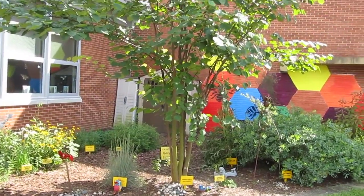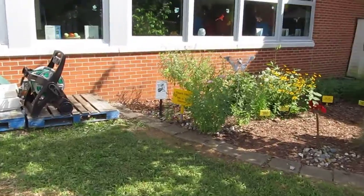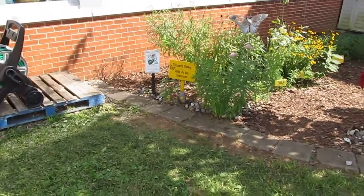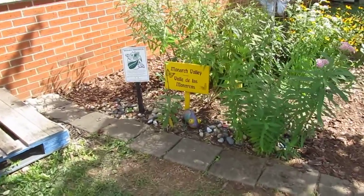In about 2016, we came back and put in a Monarch Waystation. The kids at the school named it — I think they named it Monarch Valley, Valle de las Monarcas.